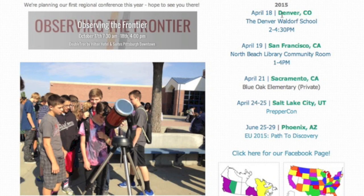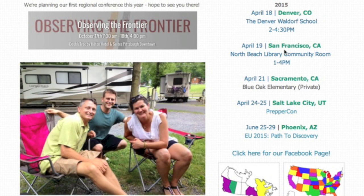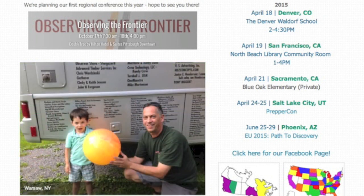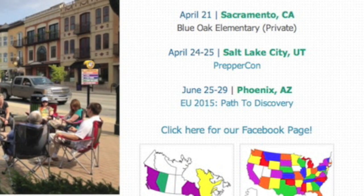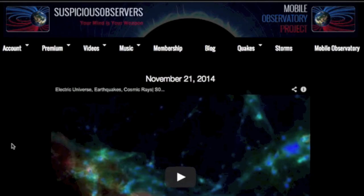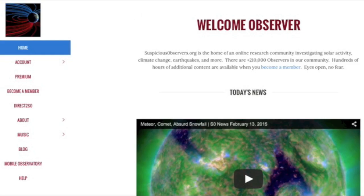I am coming out west for a quick leg in just over two weeks. I won't have the mobile observatory with me, but these events on the road have never really needed it to be fun. This leg kicks off in Denver on Saturday April 18th, then Sunday the 19th we head to San Francisco, then Sacramento with a private event at a local school, and then PrepperCon in Salt Lake City. After that, in a one-leg event that'll be my first as a father, I'll be out in Phoenix this June at the 2015 Electric Universe Conference, doing back-to-back solar-terrestrial interaction lectures with Dr. Uyen. SuspiciousObservers.org also underwent a change for the new year — our old style was replaced with a much simpler and cleaner presentation with more organization to the content.